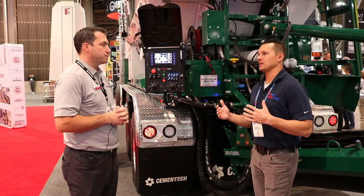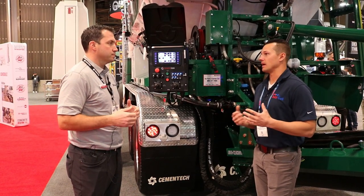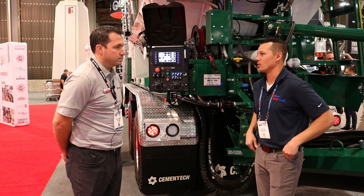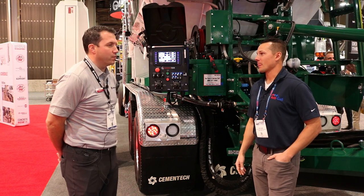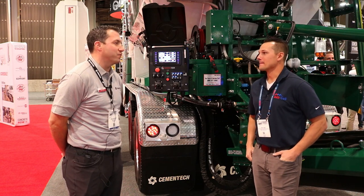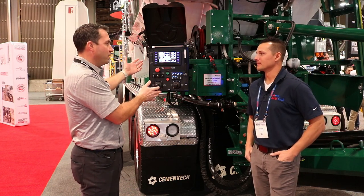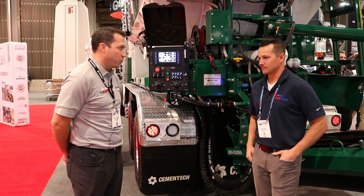As far as the benefits of volumetric versus a standard ready-mix truck, obviously remote locations and areas far from concrete plants are a big factor because you're literally mixing on-site. We've got pictures of one of our trucks pouring in the Arctic Circle. We have trucks operating in 72 different countries. There are applications like putting a truck on a barge and going out to pour in the middle of a lake — a lot of cool stuff you can do because it's so portable and flexible.